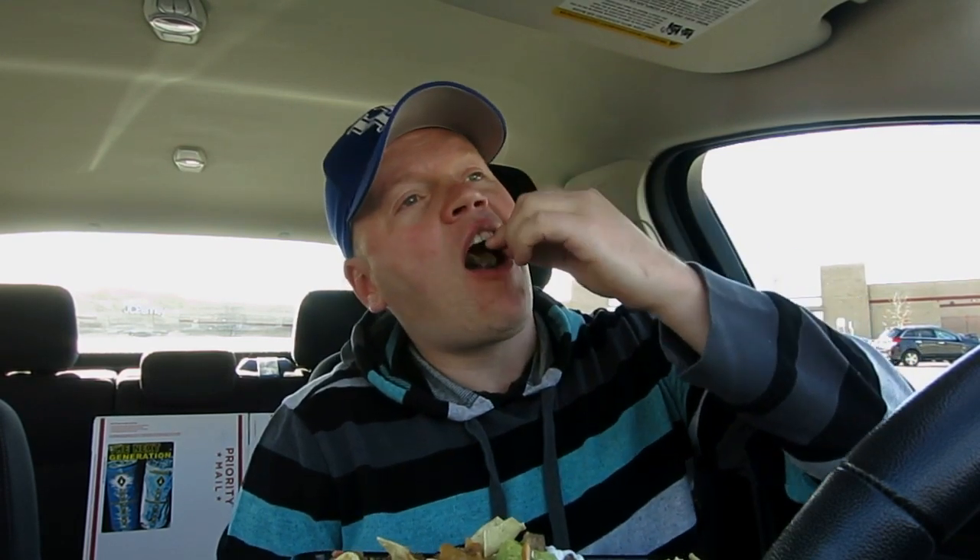I was thinking it was going to be a little bitty thing — I wasn't thinking it was going to be this big, maybe half this size. There is so much here, people. I don't know if I can eat it all. Let's get a big bite of steak here — excellent.